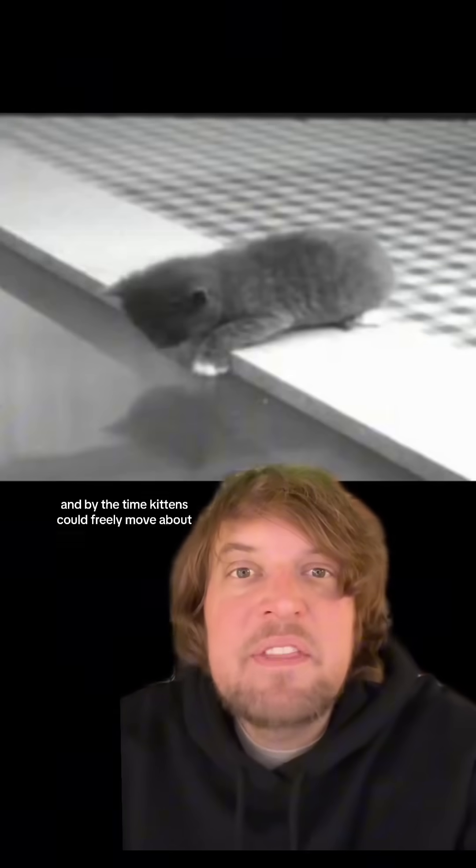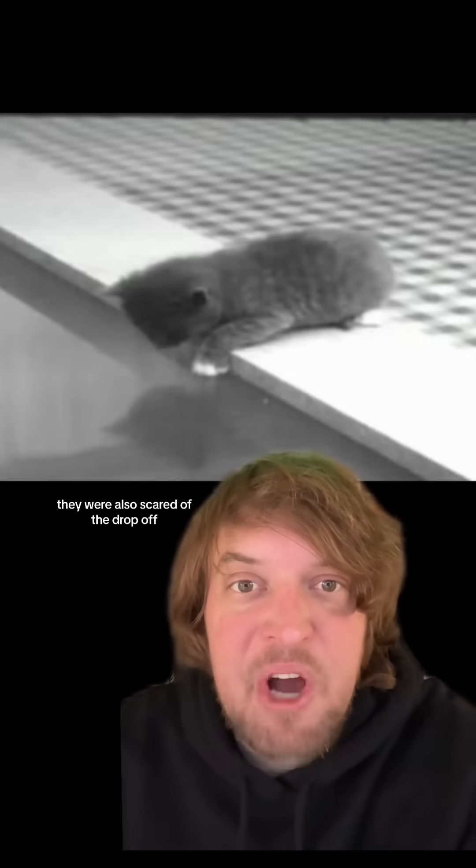Rats being nocturnal don't use sight so much for information — they find food by scent and use long stiff whiskers for tactile information. And by the time kittens could freely move about, they were also scared of the drop off.